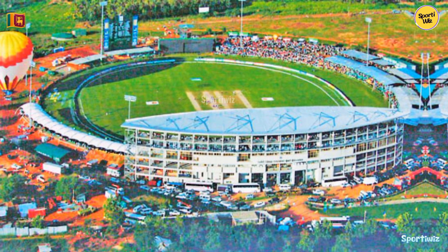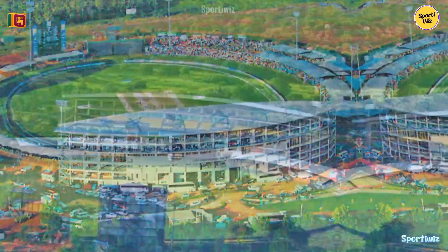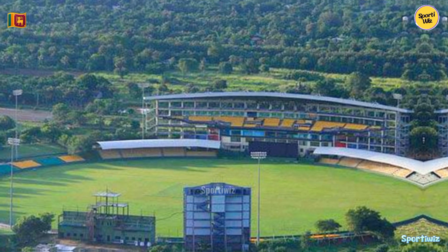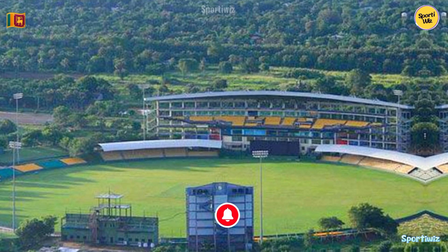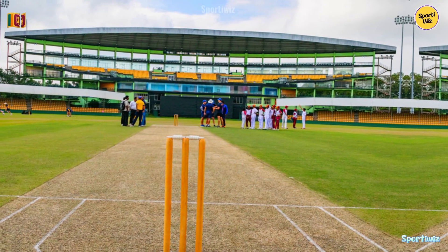Ranjiri Dambulla International Stadium has witnessed many remarkable cricketing moments since its inception. It was inaugurated in 2000 and earned international recognition as a prominent cricket venue. The stadium is particularly famous for hosting day-night ODIs and has been the stage for numerous memorable encounters.